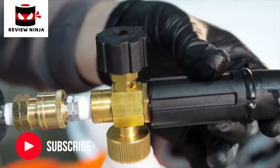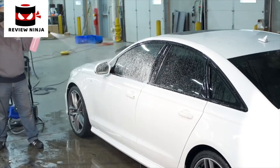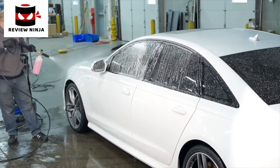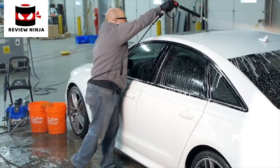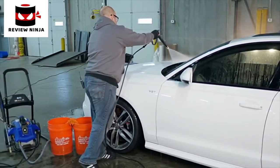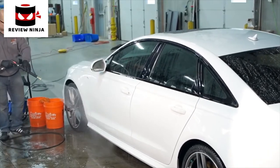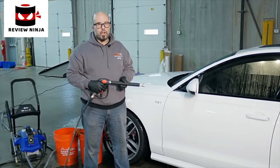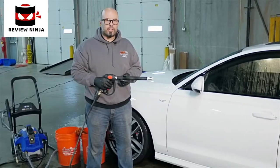These have an adjustable tip which is going to give you a fan or a point. I start at the top and get a good layer of foam on the car. That's two-thirds of the car right there. As you can see, it doesn't take long at all to wash your car. All you have to do is continue around the rest of the car, rinse it off, be ready to dry, put some wax on it, and be on your way. Have a great day in the sun with your car.